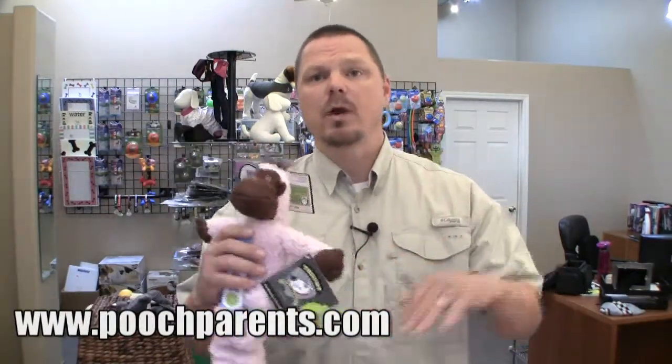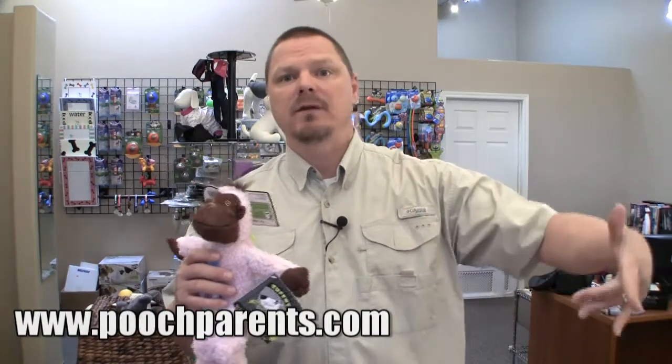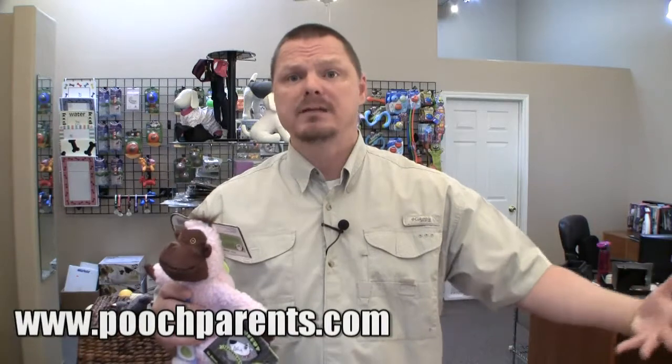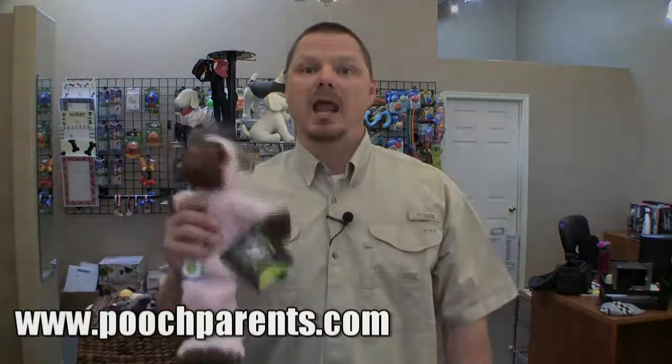If you have questions about this toy or any other products, please email me — todd.m at poochparents.com. If I'm not at my desk, it goes to my phone. If I'm not on my phone, usually my iPad's around. So just shoot me an email and I'll get back to you. If you want to call, please call. But if you get voicemail and we're busy, just leave a message and I'll call you back. I hope this helped, I hope this was informative, I hope it was fun to watch. I'll talk to you later.